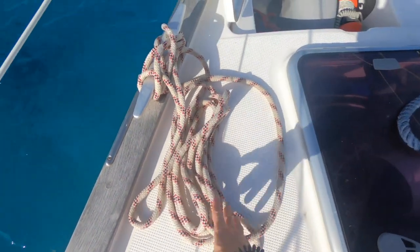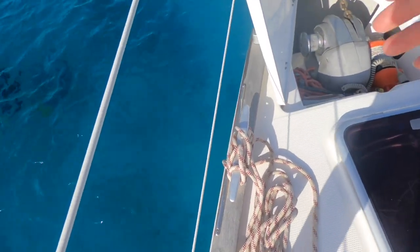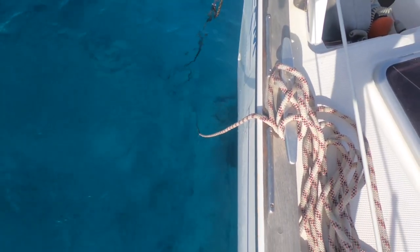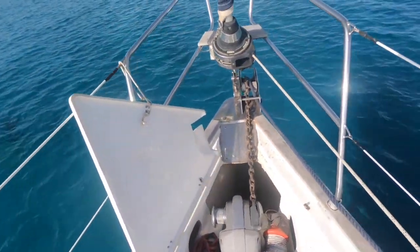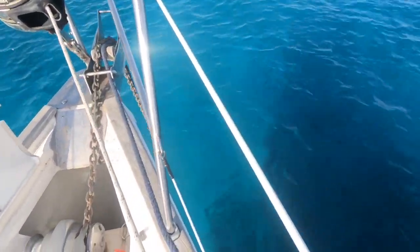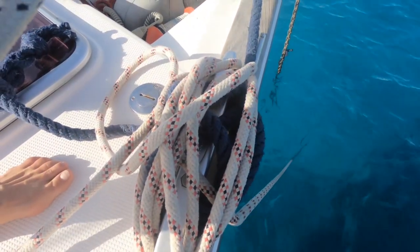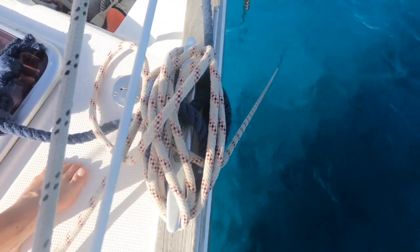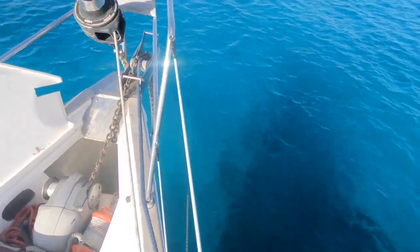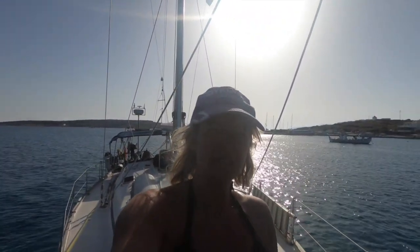So here we have it. We've got the line tied on one side, it goes right around the front, nice and loose. It's tied to the mooring block thing at the bottom — not a mooring ball, but you know what I mean. It comes around the anchor and ties on to the cleat at the side. So that's it — we should be safe when these big high winds come.